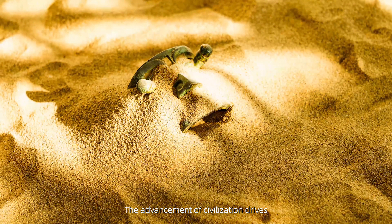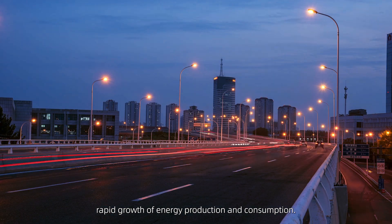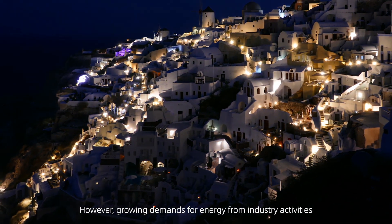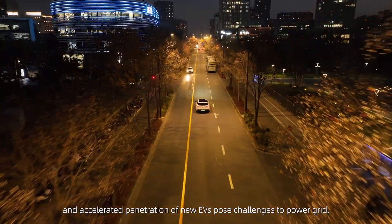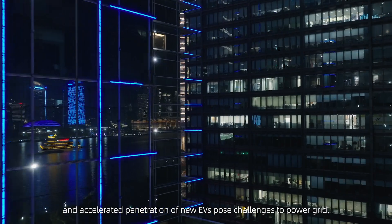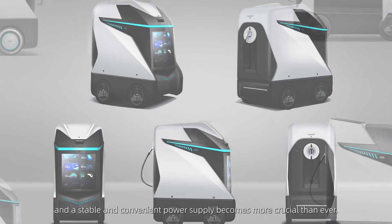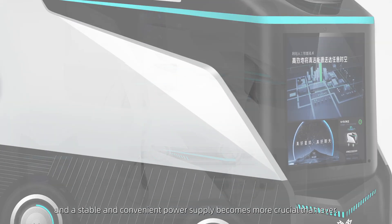The advancement of civilization drives rapid growth of energy production and consumption. However, growing demands for energy from industry activities and accelerated penetration of new EVs pose challenges to the power grid, and a stable and convenient power supply becomes more crucial than ever.